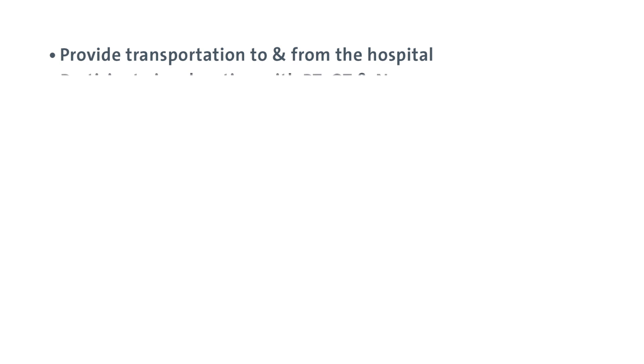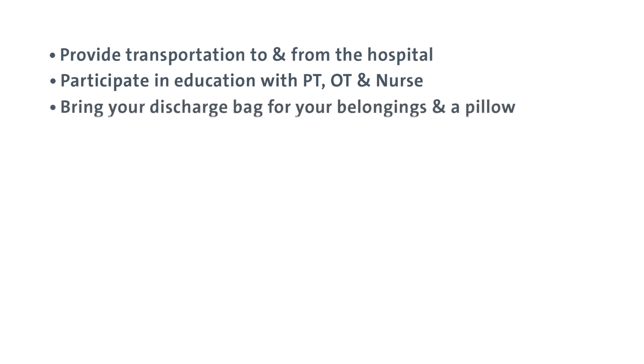Most patients will return home one to two days after surgery; some return home the same day. It will be important for you to have a caregiver with you day and night for the first 24 to 48 hours after you return home. Please tell your surgeon who you've selected as your caregiver. Your caregiver also has important responsibilities for your safety and recovery, including providing on-time transportation to and from the hospital and participating in education with your physical therapist, occupational therapist, and nurse.